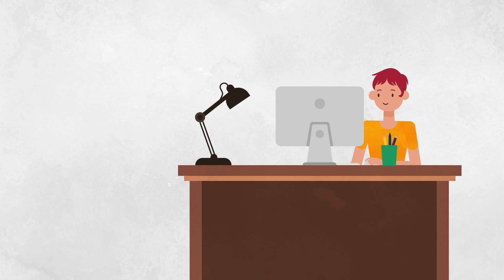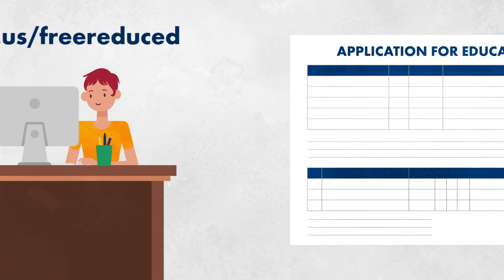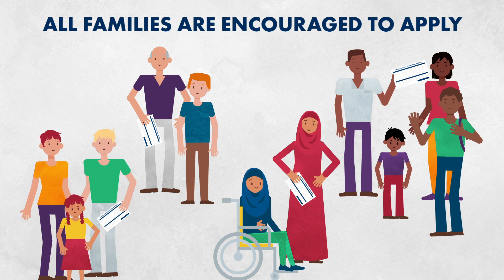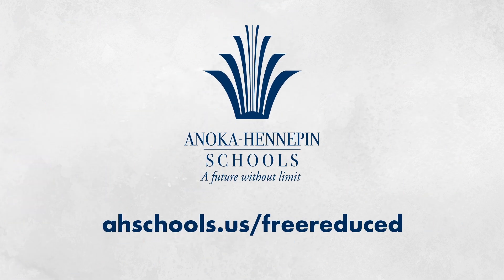To apply, complete the online application and call the district office or your child's school for help. A new application must be submitted each year. All families are strongly encouraged to complete an application for their household. For more information, please visit our district website.